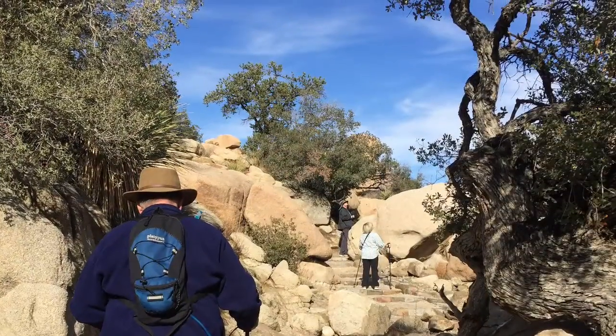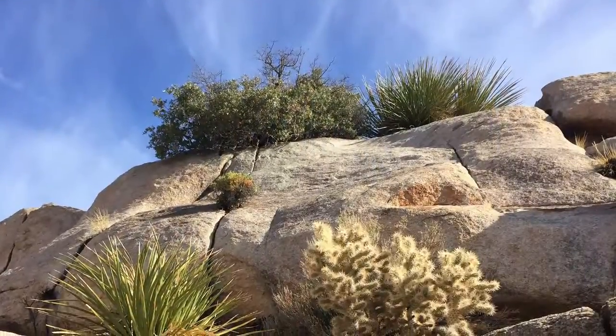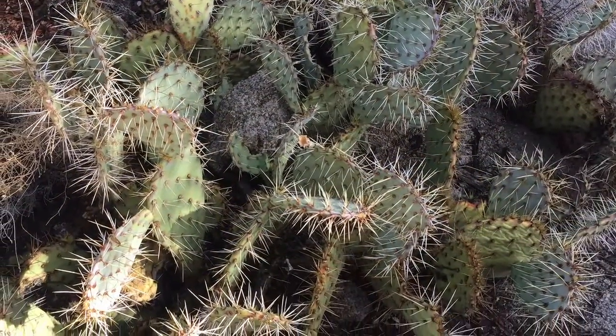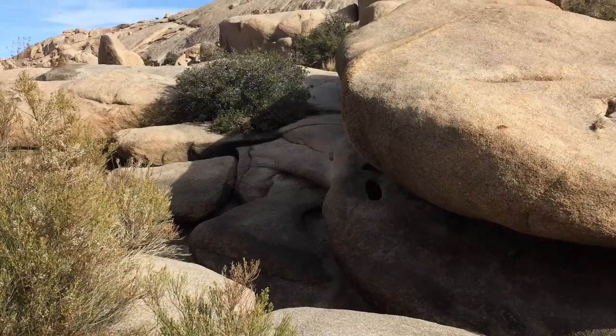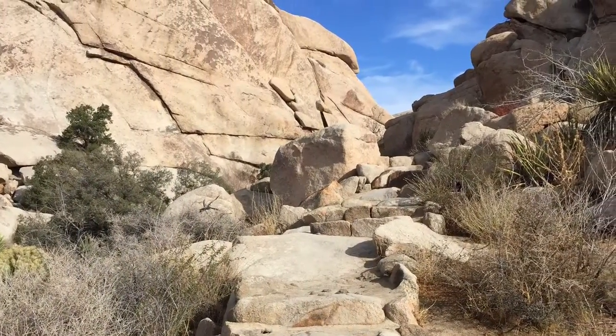It was amazing to look up and see trees growing out of solid rock. It's amazing where a plant can grow. There were lots of steps up.